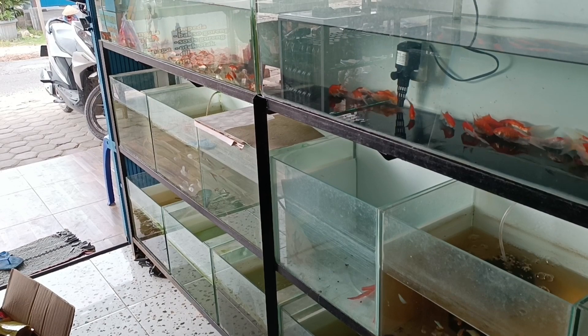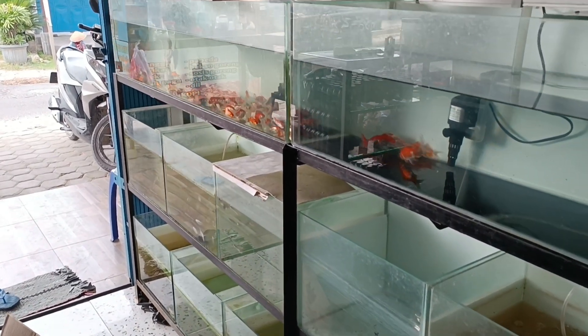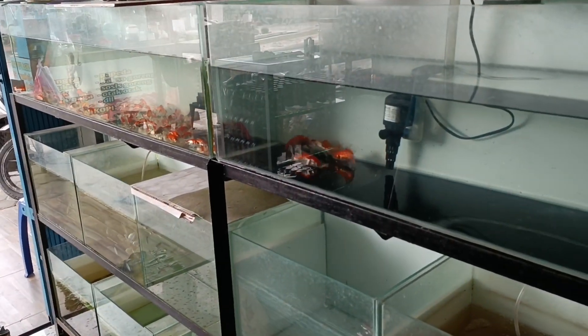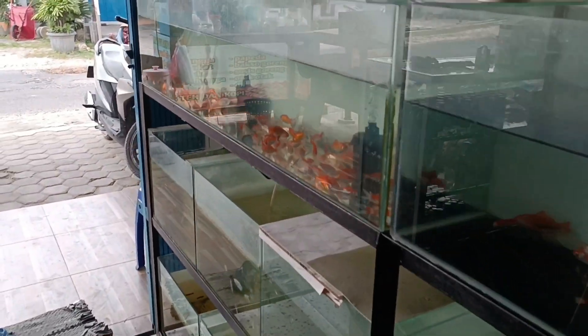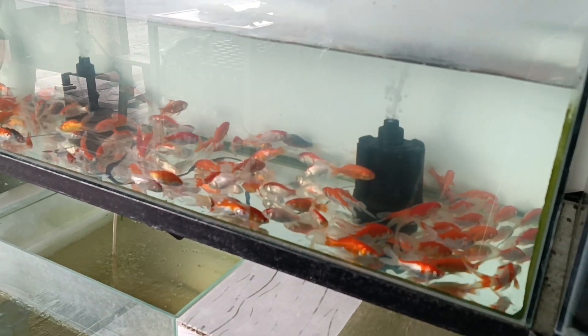Hello guys, balik lagi dengan saya di channel Gilang Aquatic. Kali ini saya akan mereview stok-stok ikan yang ada di Gilang Aquatic, karena udah lama kita gak bikin konten.